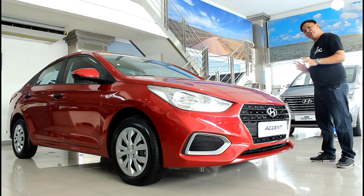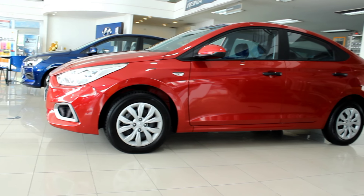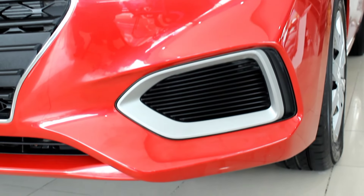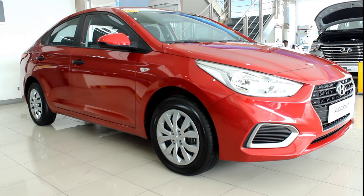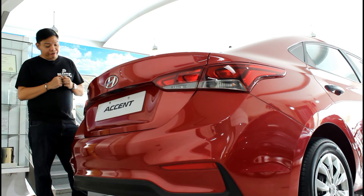In terms of styling, this fifth-generation Accent is a bit more subdued and refined compared to the previous generation. Its conservative styling is actually a departure from the usual funky designs you see in this class. And despite the fact you don't get niceties such as alloy wheels, LED headlamps, DRLs, or even fog lamps, the exterior of the Accent still manages to look quite upscale because of its simplistic styling. The rear end of the Accent with its sleek taillights is actually my favorite part of the exterior.